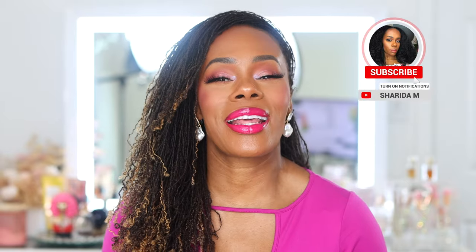Hello YouTube family, welcome back to my channel. If this is your first time here, my name is Sherita, welcome. And if you are a returning viewer, thank you all so much for the love and the continued support of my channel.